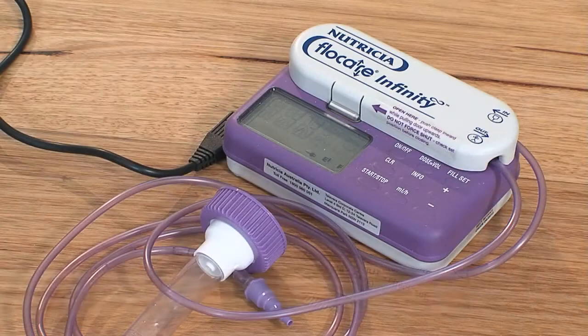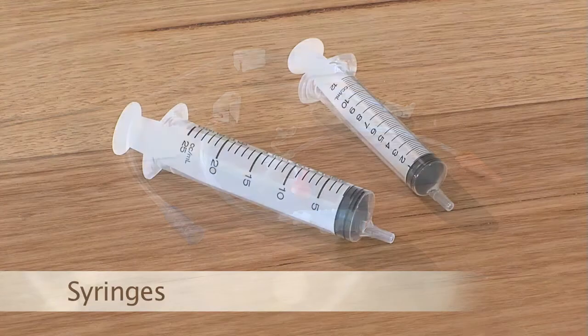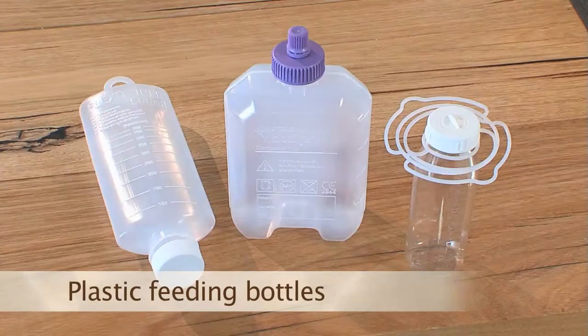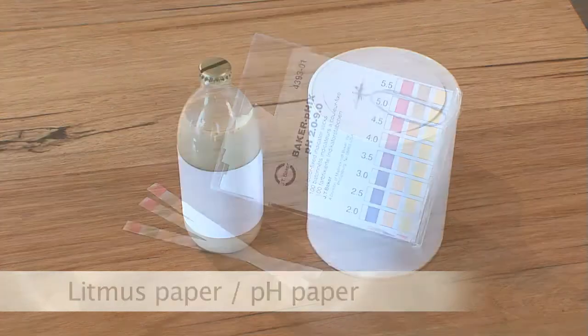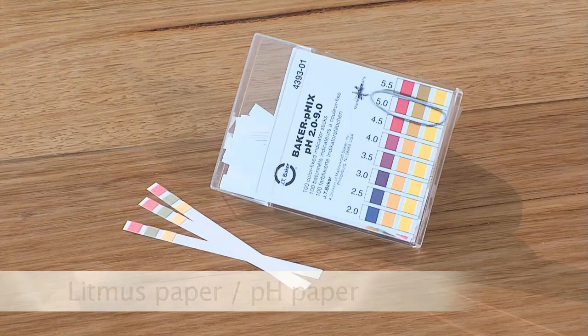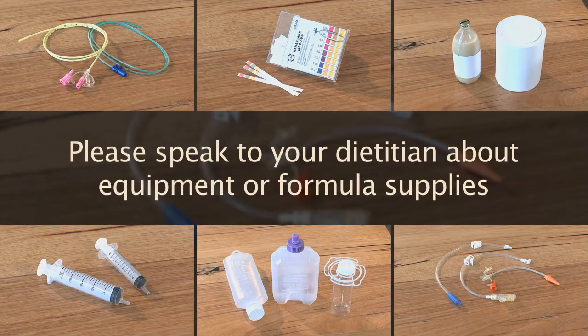The equipment you will need to feed your child includes pump sets that will connect your child's NG or PEG tube, a PEG adapter or extension set, syringes, plastic feeding bottles to pour your formula into, formula and a recipe for making up your child's formula if required, and litmus or pH paper. Your equipment pack will also include a spare NG or PEG tube which you may need to provide to a medical staff member should the current one need replacing. Please speak to your dietician about who to contact when you require equipment or formula in the future.